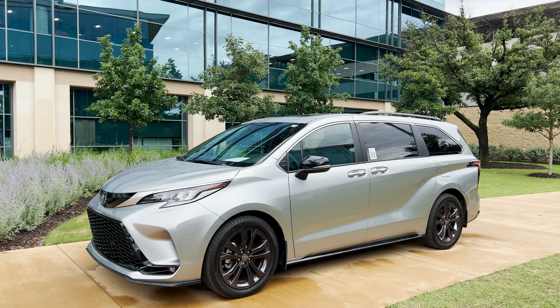As we're looking around at the Sienna, you're probably going to see some other vehicles positioned around the campus. I guess as they say, whistle if you see something you like.